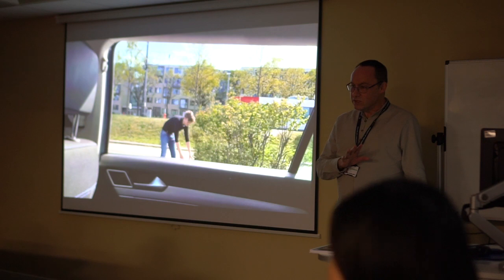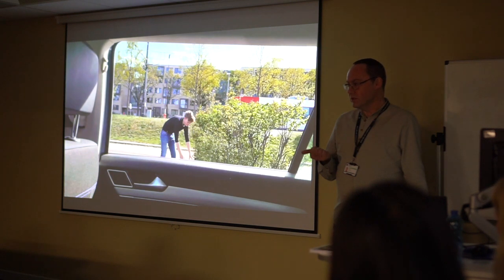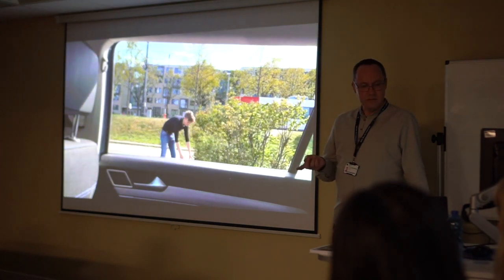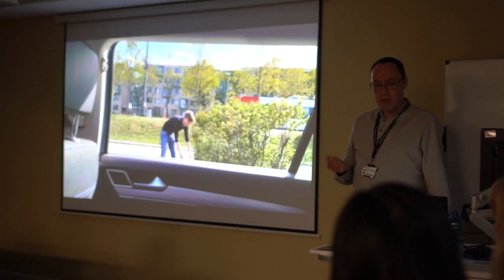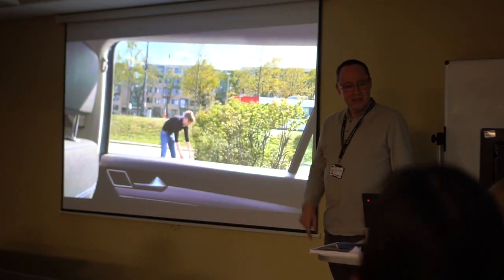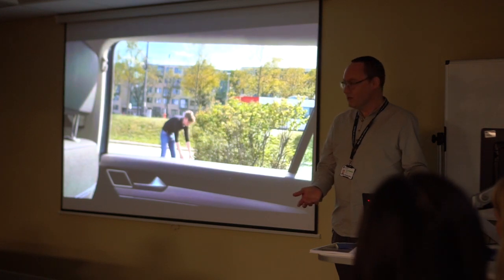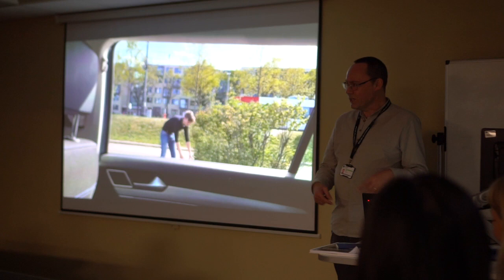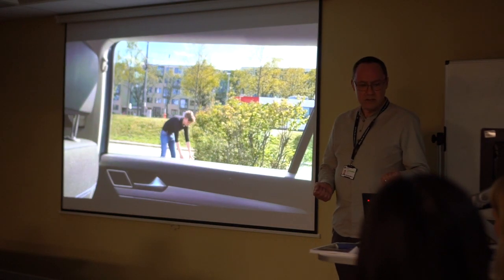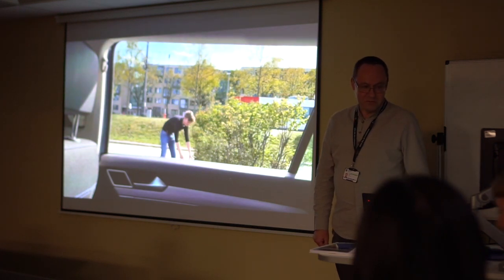Dita is a visiting scholar to the university. In my previous university, visiting scholars would be sent a letter mainly telling them what they're not allowed to do — no borrowing books, no money, and so on. What Dita got from Northumbria University was a really nice email from John Woodward just saying how delighted he was that she had joined, and that he was looking forward to meeting her on her next visit to Newcastle. So I'll now pass on to you, Dita.